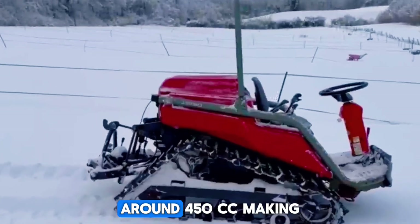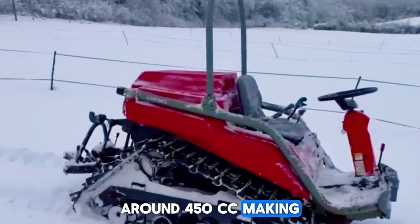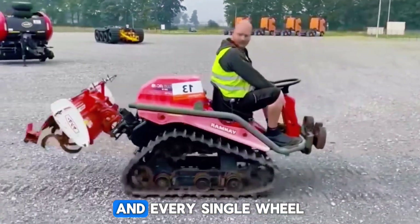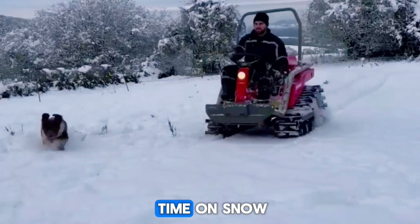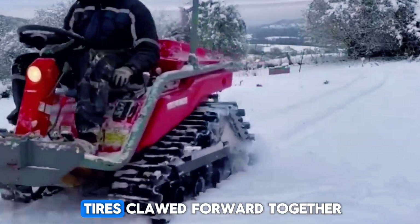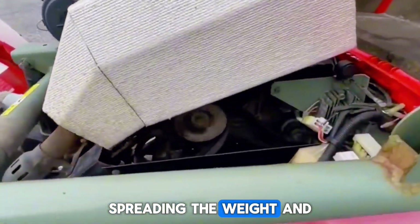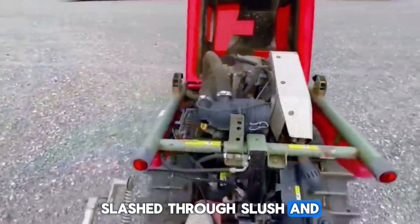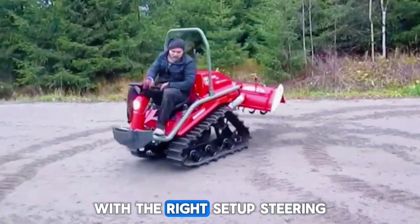The engine was a small two-cylinder around 450cc, making roughly 40 horsepower. Not huge, but this thing was light, and every single wheel drove at the same time. On snow, all six tires clawed forward together, spreading the weight and gripping like an animal with six legs. It floated over loose snow, splashed through slush, and could even swim in unfrozen water with the right setup.